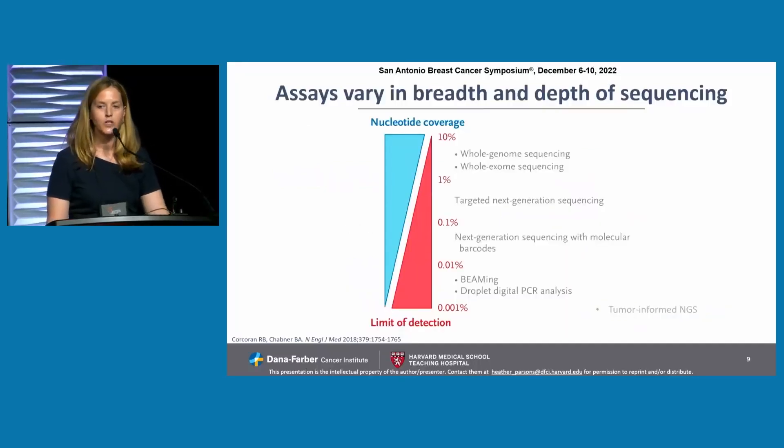Assays that we use really vary in breadth and depth of sequencing, and this is where it's important to think about what your question is before you order your test. Broad nucleotide coverage, such as whole genome sequencing or whole exome sequencing, usually have lower nucleotide coverage or are less sensitive. Whereas on the other end of the spectrum, very specific tests directed at very specific alleles — such as digital droplet PCR or tumor-informed NGS — where you're focusing on a limited number of targets, tend to have higher limits of detection.